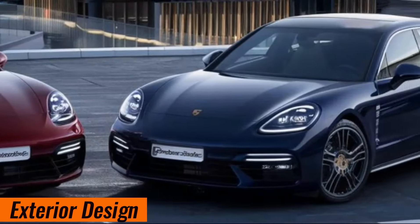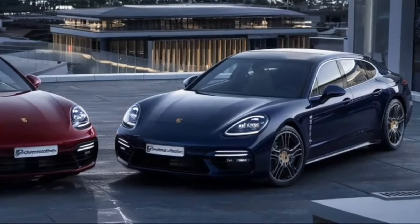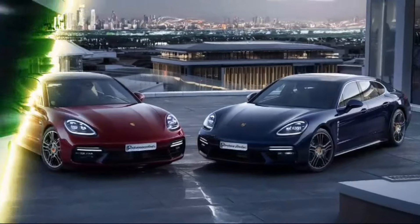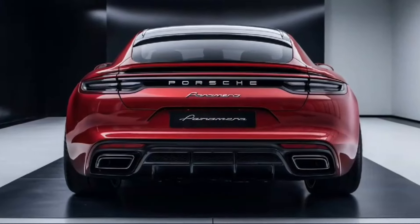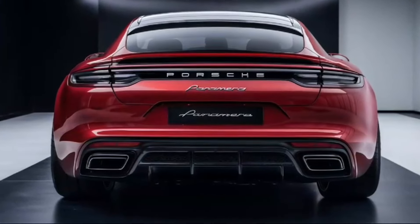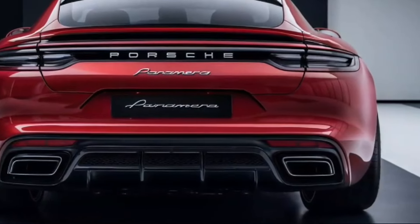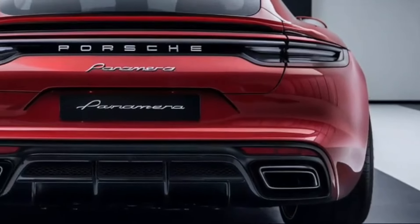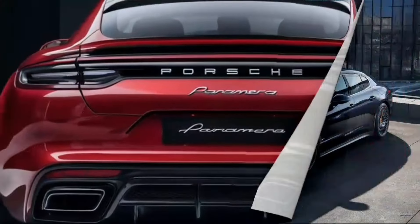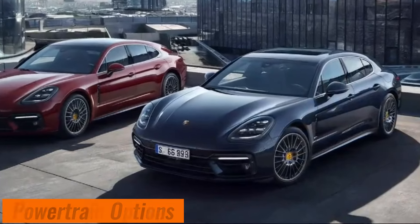The first thing that grabs your attention is the Panamera's redesigned exterior. It retains its iconic silhouette but with sharper lines, a sculpted hood, and a wider stance that exudes pure power. The front fascia boasts a bold new grille flanked by sleek LED headlights with Porsche's signature quad element design.